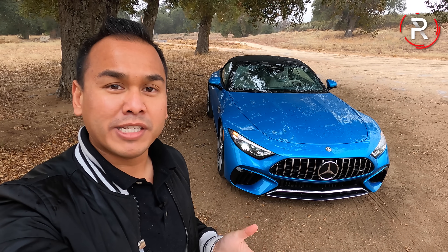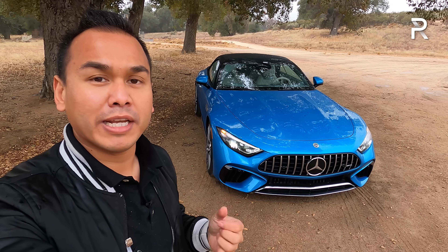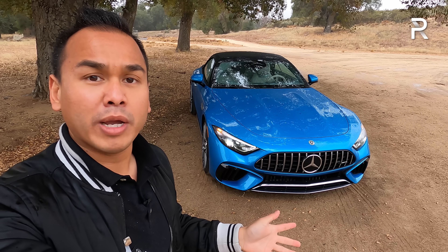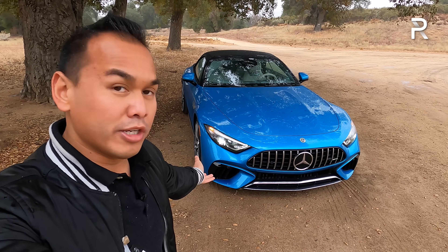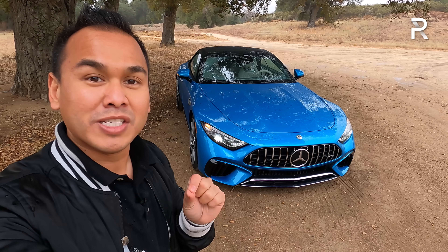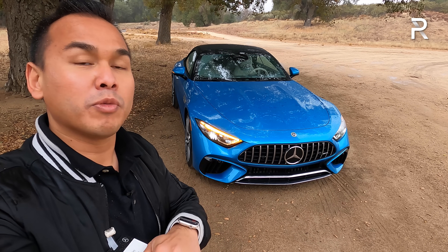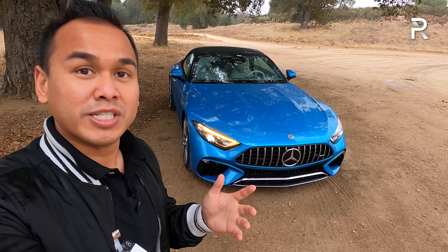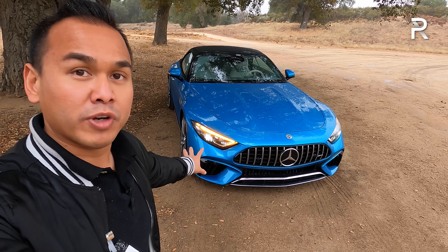An all-new version of the SL really doesn't come around very often. The previous generation, known internally as the R231, was in production from 2012 all the way up to 2020. For 2022, they've taken a lot of styling cues from the AMG GT. There will be an all-new generation AMG GT 2-door which Mercedes-AMG says will be far more different versus the current model, helping to differentiate the two cars.